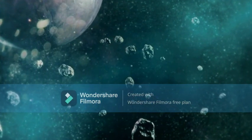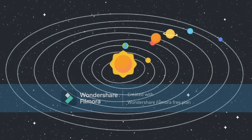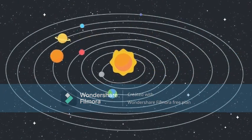We live on a planet called Earth that is part of our solar system. But where is our solar system? It's a small part of the Milky Way galaxy.